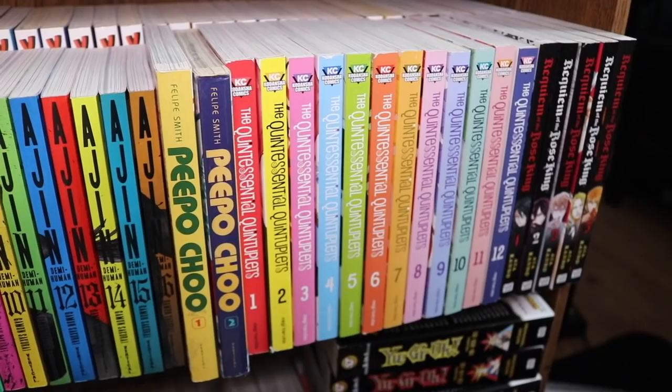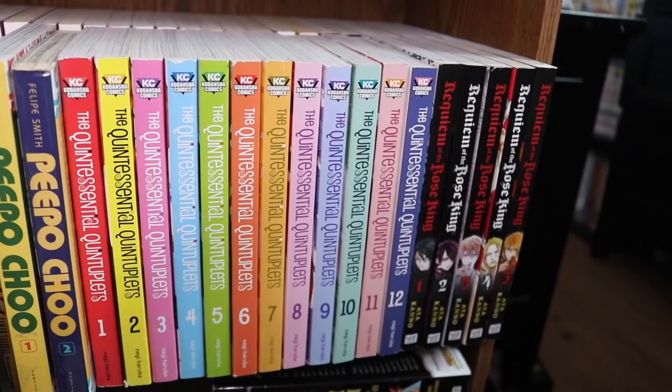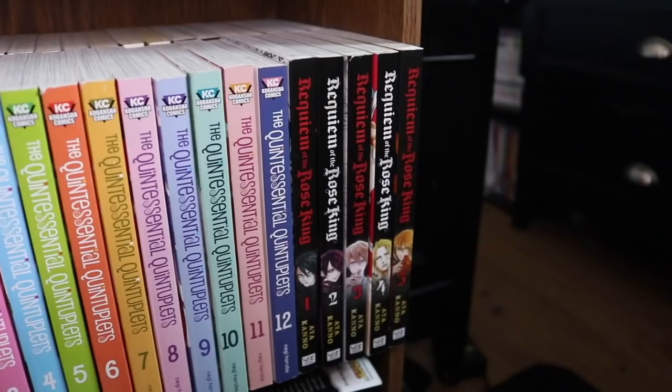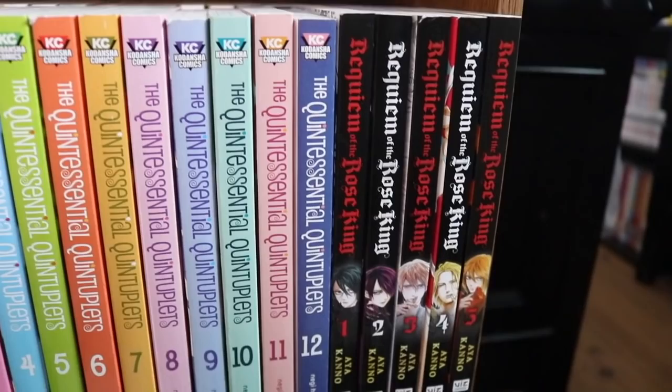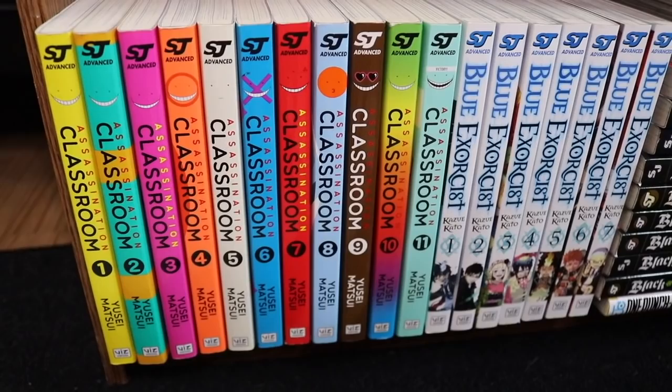Next we have Quintessential Quintuplets volumes 1 through 12 — I'm about halfway through and just waiting for the last couple volumes to come out and binge. We have Requiem of the Rose King volumes 1 through 5, and down here Assassination Classroom volumes 1 through 11 — I've read all of this, really really good, but it's only halfway through the series so I need the second half.